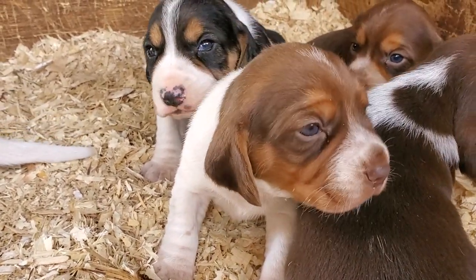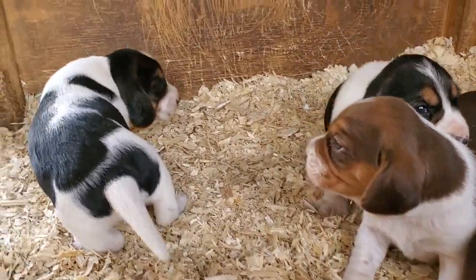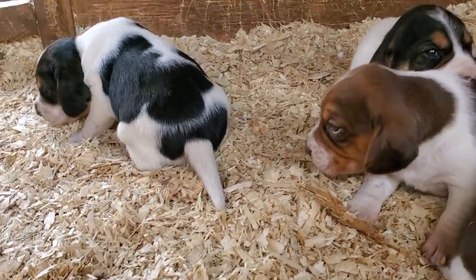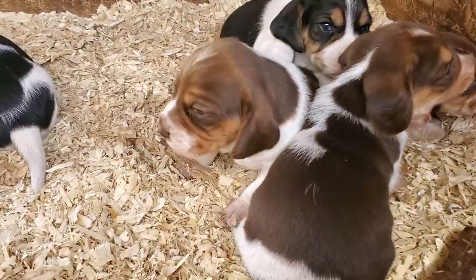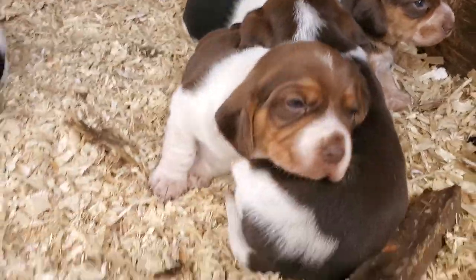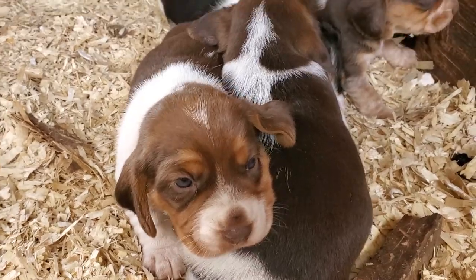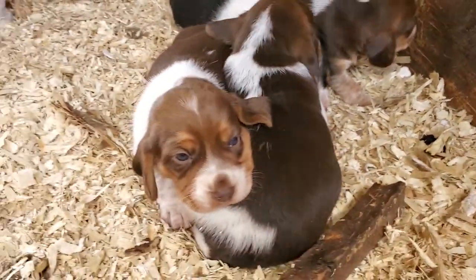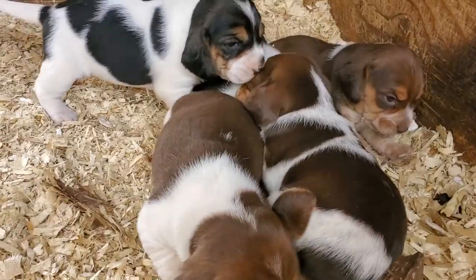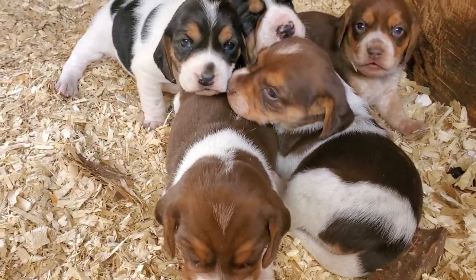Beautiful little Betsy Beagle. Here's our little boy. This must be our chocolate one that Betsy's on. So we have two tick chocolates and two tri-color boys and a tri-color girl.